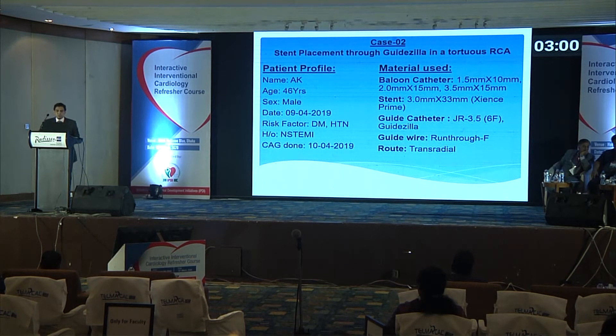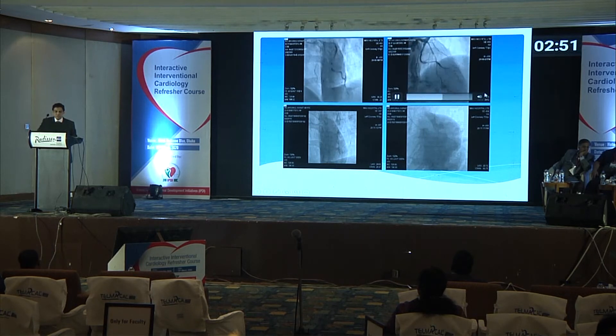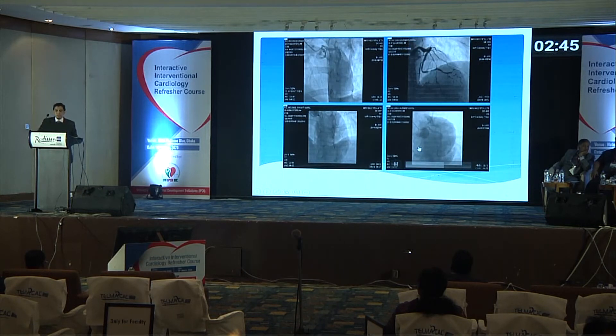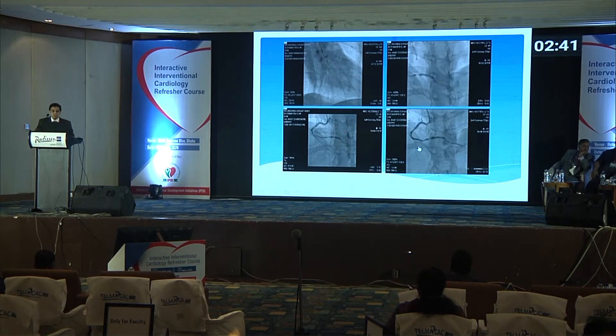The second case: a Non-STEMI patient, 46 years old. The lesion was in the right coronary artery — distal RCA, tortuous. We tried all available means to reach and predilate the lesion but were unable to do so. With the help of the Guidezilla, the work became easy. We were able to reach the lesion with the predilation balloon, place the stent with ACE, and successfully post-dilate the lesion.